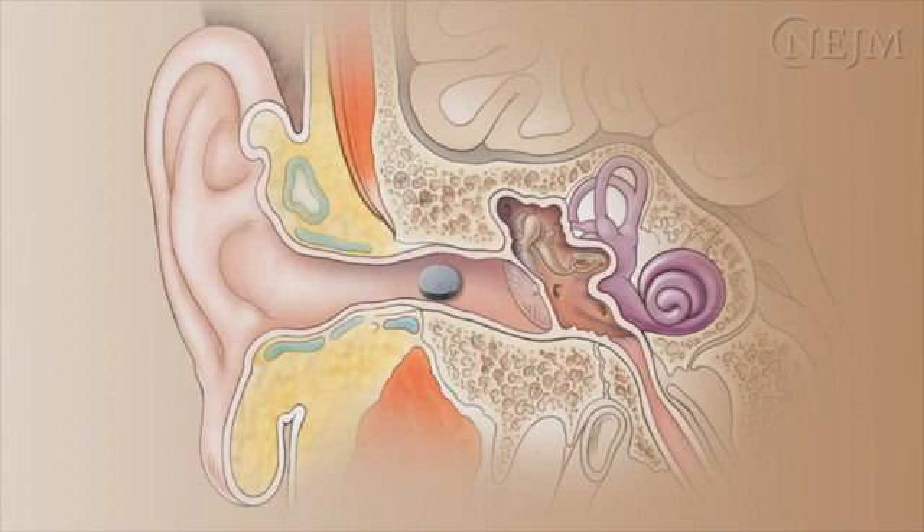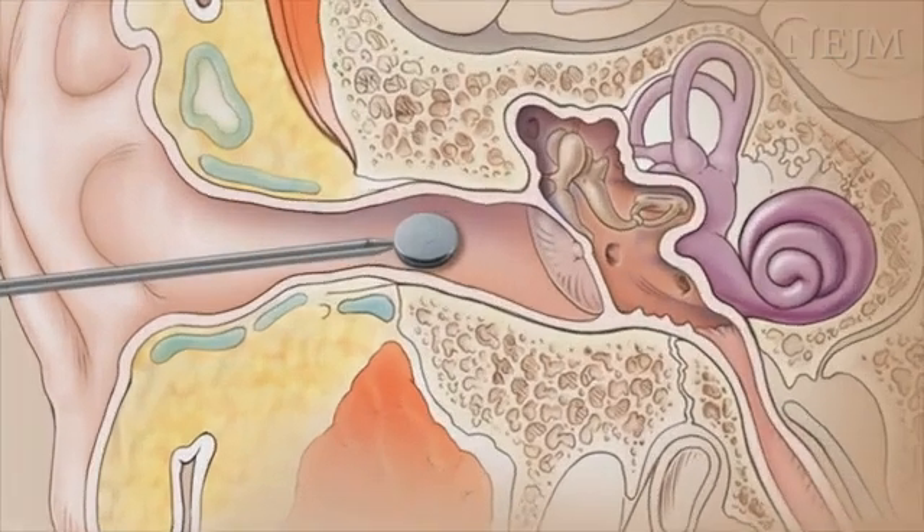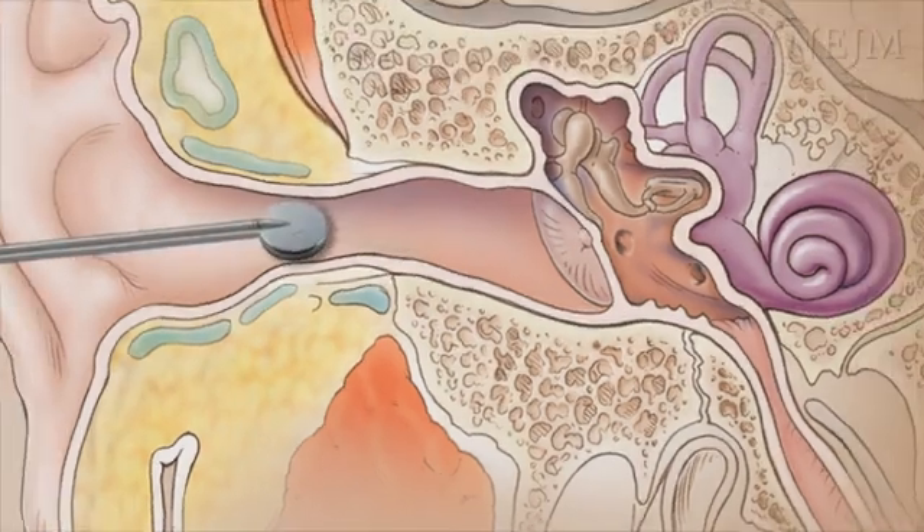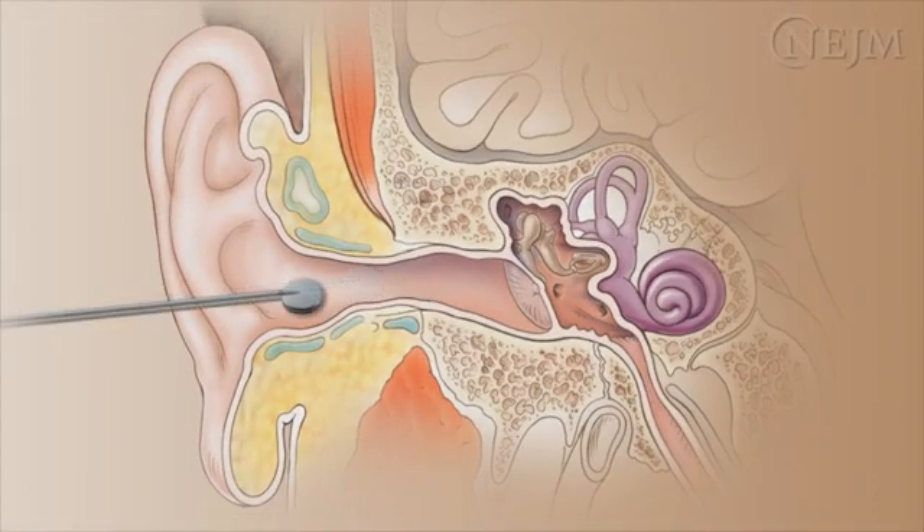Button cell batteries and magnets in the external auditory canal constitute a true emergency and require immediate removal. Electric current from a battery can destroy surrounding tissue. Use forceps and direct visualization to retrieve the battery. Irrigation should not be used in these cases. Refer the patient to specialty care as soon as possible so that damage to the surrounding tissue may be assessed.